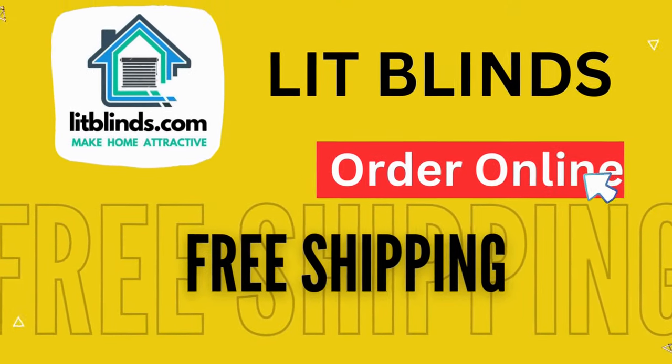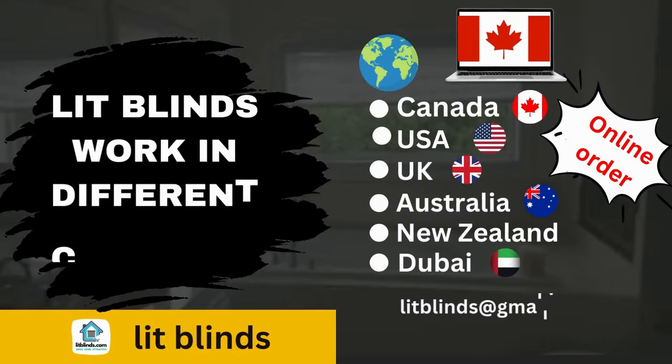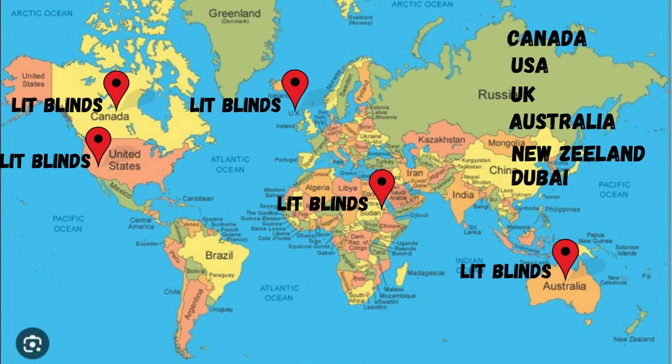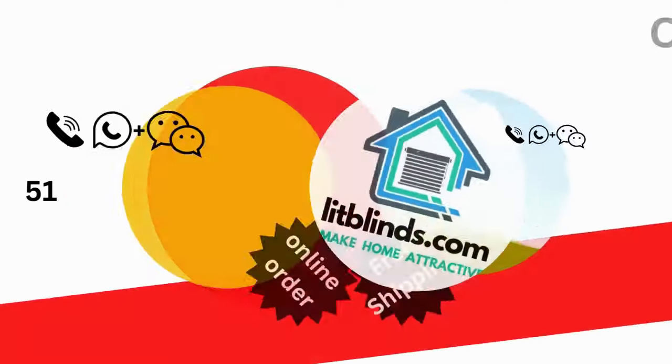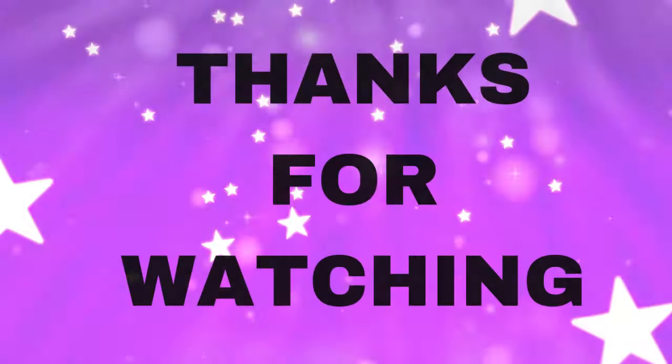Order online with shipping available. LitBlinds ships to different countries including Canada, USA, UK, Australia, New Zealand, and Dubai. LitBlinds provides free shipping and 50% off in each country. Order quickly to save. Contact us: USA 514-826-5278, Canada 254-708-6262, email litblinds@gmail.com. Thanks for watching.